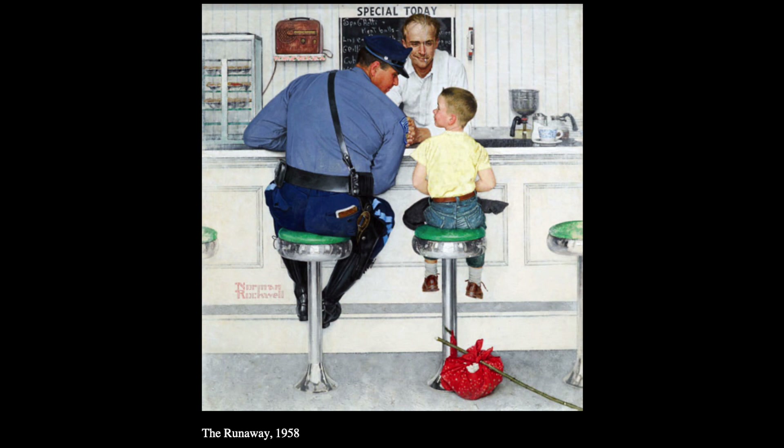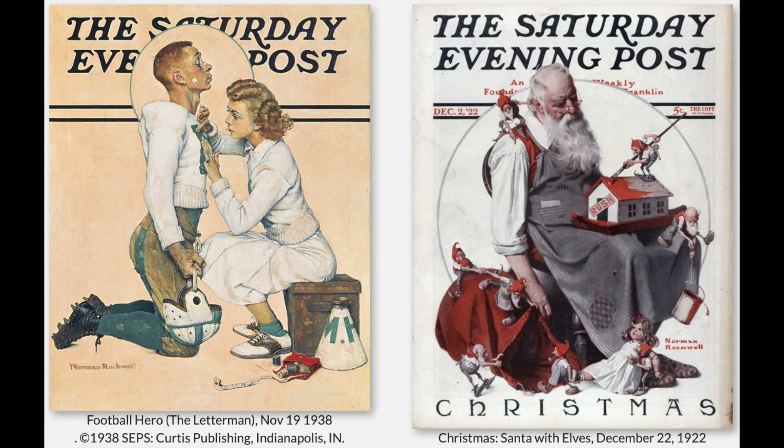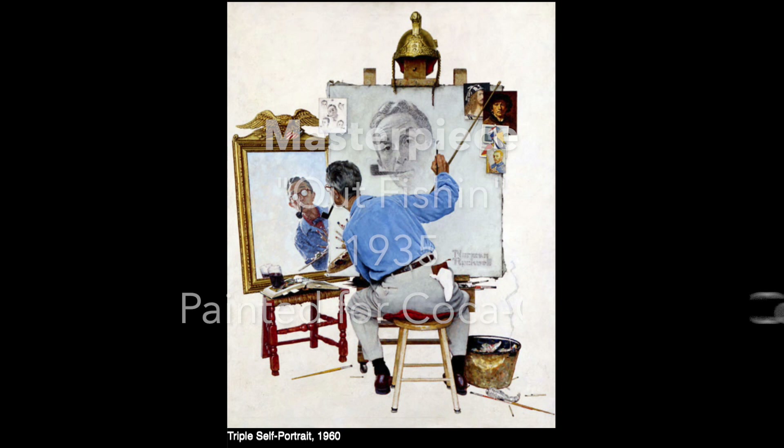He's known for how he captures American culture. One of the things that Rockwell is famous for are his cover illustrations for a popular magazine in the early 1900s called the Saturday Evening Post. He did this for over 50 years and produced a lot of artwork — more than 4,000 original artworks during his lifetime. He also illustrated more than 40 books, like Tom Sawyer and Huckleberry Finn.